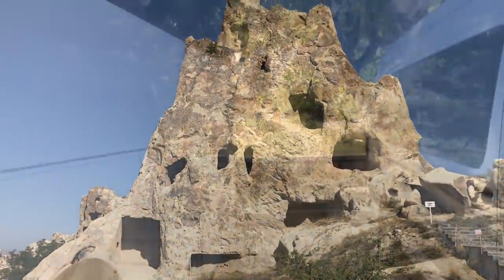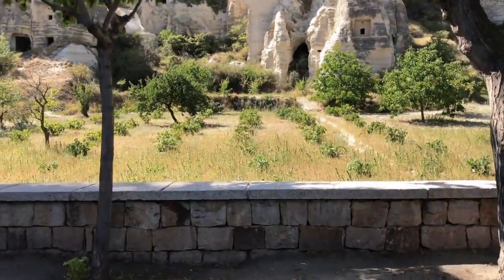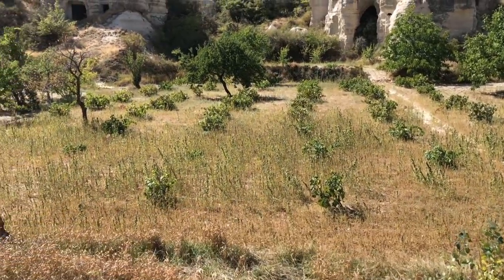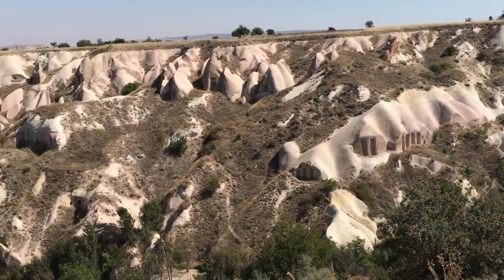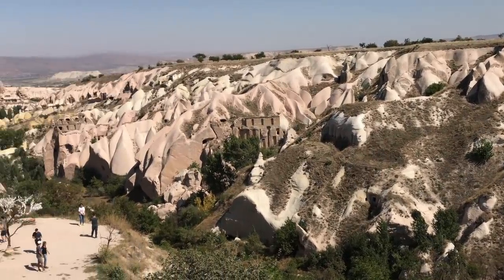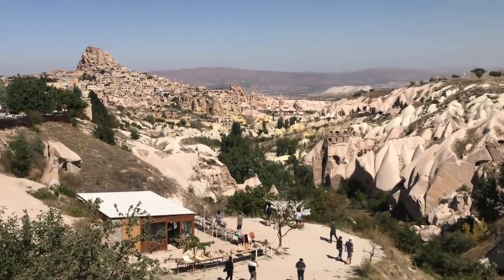They must have been made over a very long time period, and some I suspect are much more ancient than what we've been told. And finally, a look at some of the other dwellings cut into the hills in Cappadocia.